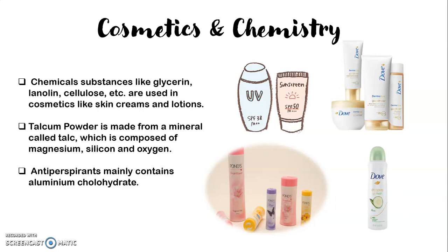During the summer season we perspire a lot, so we use deodorants, which are also known as antiperspirants. These antiperspirants contain aluminium chlorohydrate. This is the chemical — aluminium chlorohydrate — which is commonly contained in antiperspirants.